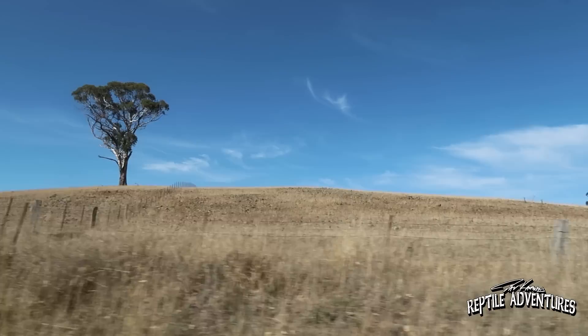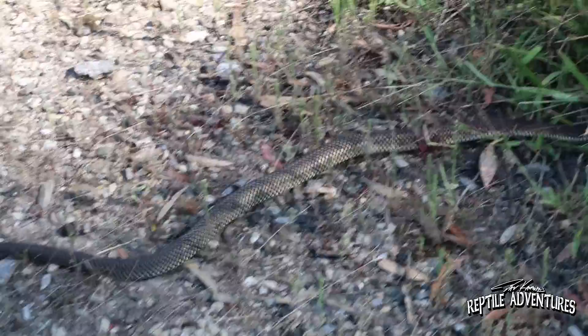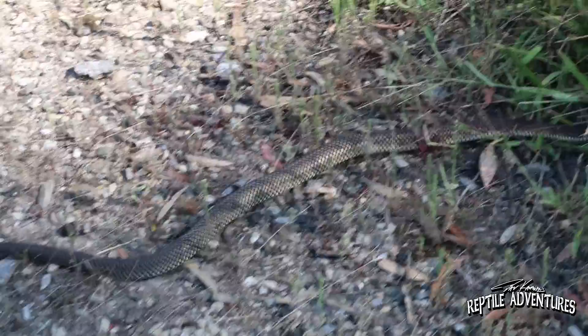Look at this copperhead — look at the sun hitting it and all those colors just popping. The reptiles are coming out on the road, so it's just a matter of time before we find a blue-tongue out here. Let's get it off the road. That was a really gorgeous copperhead, but we're going to get in the car and continue our search for blue-tongues.